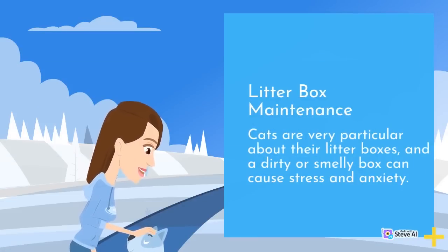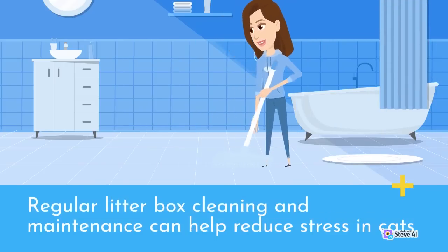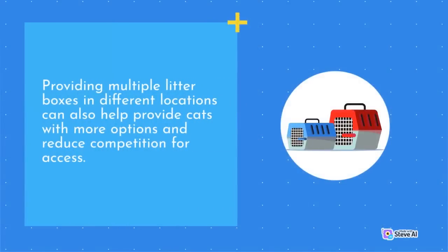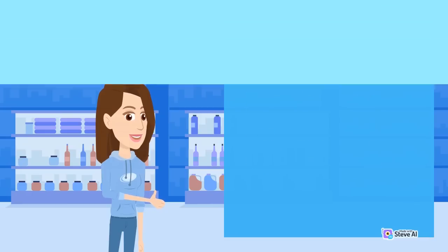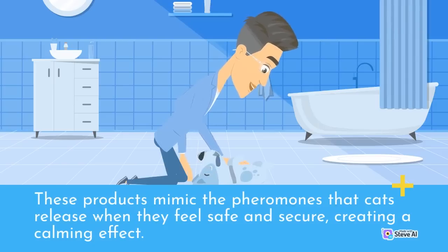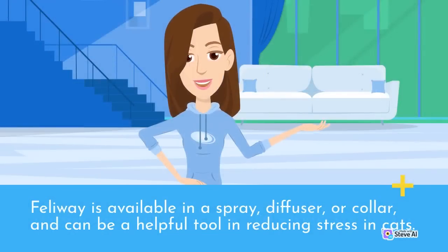Cats are very particular about their litter boxes, and a dirty or smelly box can cause stress and anxiety. Regular litter box cleaning and maintenance can help reduce stress in cats. Providing multiple litter boxes in different locations can also help provide cats with more options and reduce competition for access. Pheromone products, such as Feliway, can help reduce stress and anxiety in cats. These products mimic the pheromones that cats release when they feel safe and secure, creating a calming effect. Feliway is available in a spray, diffuser, or collar.